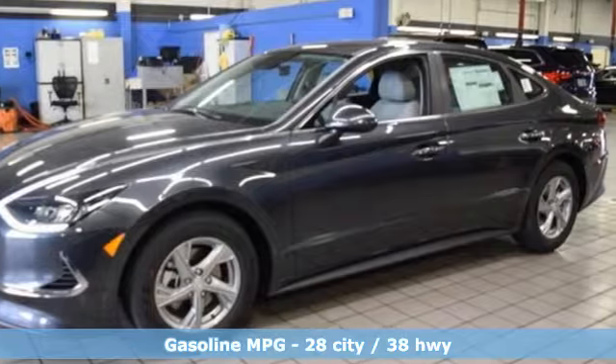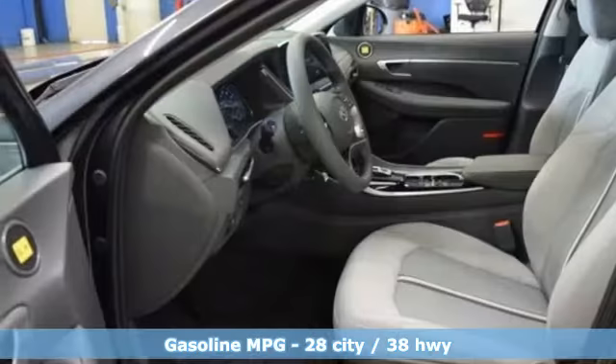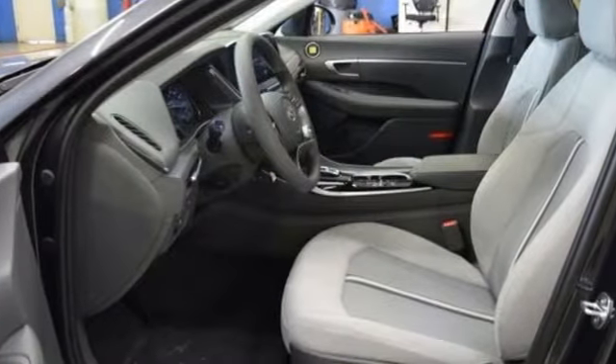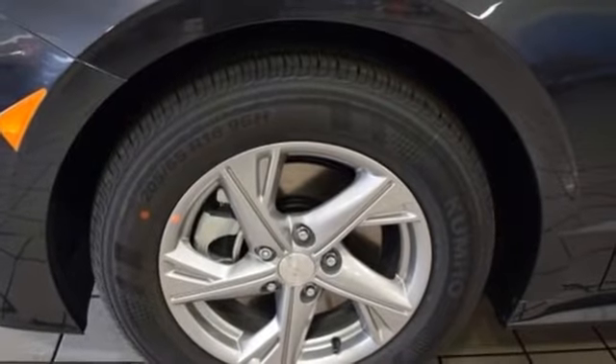Streaming audio, wireless phone connectivity, manual tilting steering column, USB port, manual telescoping steering column, automatic transmission, aluminum wheels, gas pressurized shocks, and i4 engine.